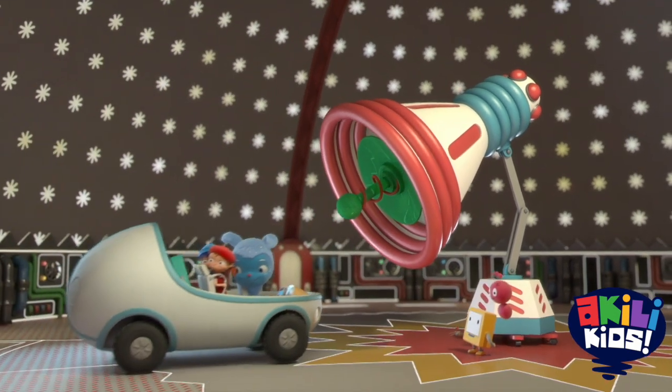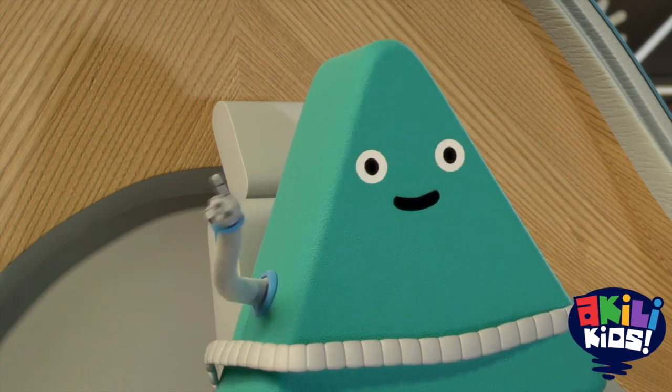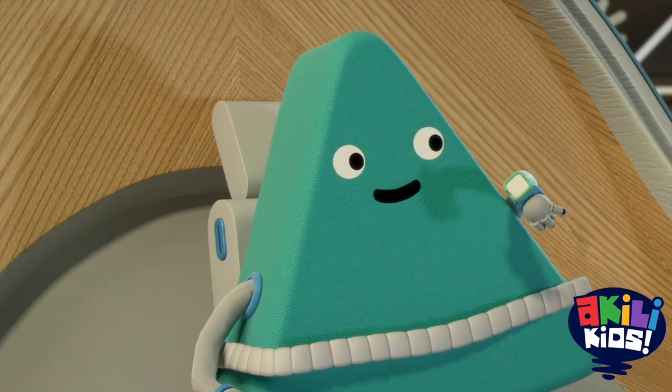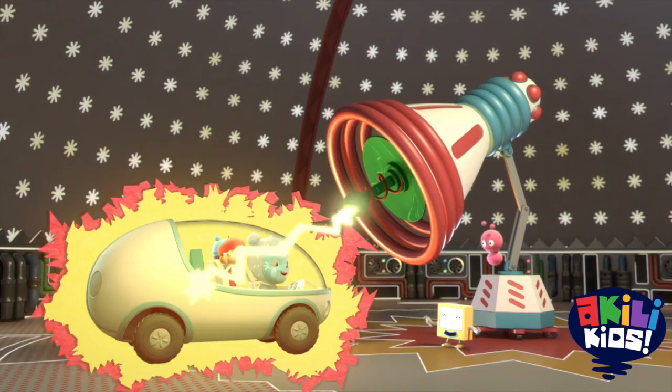The Shrink-a-Sizer will make us tiny enough to fit into the communicator. Shrink away, Zim. I'll keep in touch with you on the Okie-Doodle Walkie-Talkie. Bala-bala-boom-boom! Okay, Zim, here we go. Shrink-a-Size!